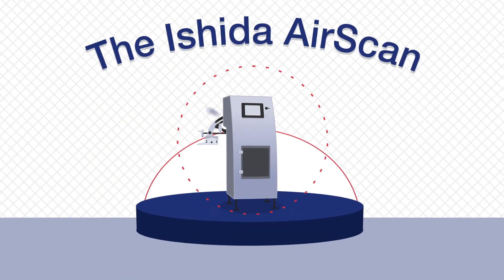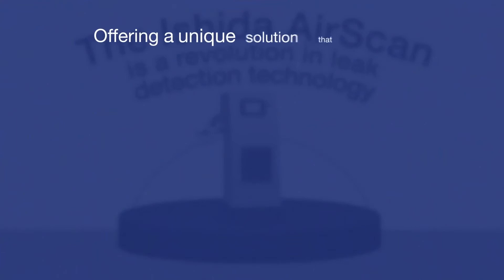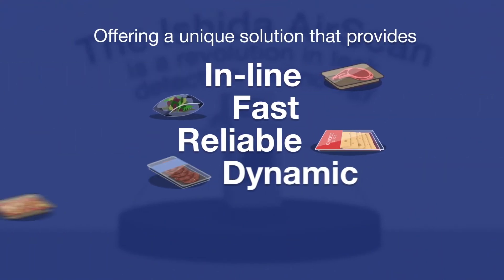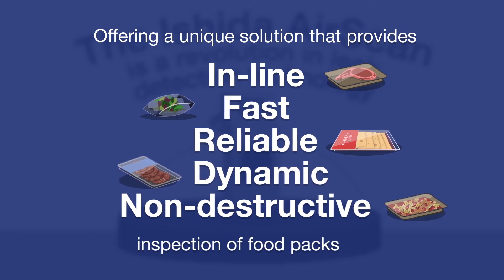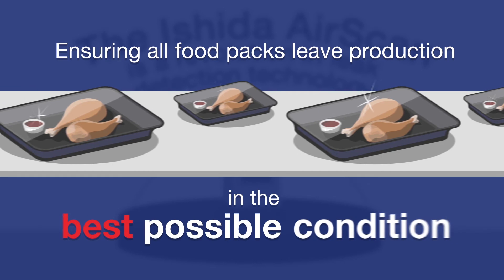The Ishida AirScan is a revolution in leak detection technology, offering a unique solution that provides in-line, fast, reliable, dynamic and non-destructive inspection of food packs, ensuring all food packs leave production in the best possible condition.